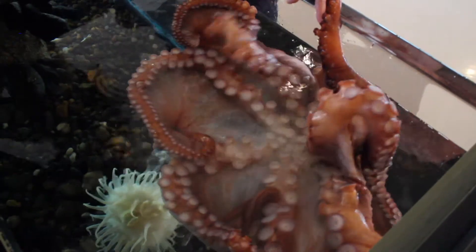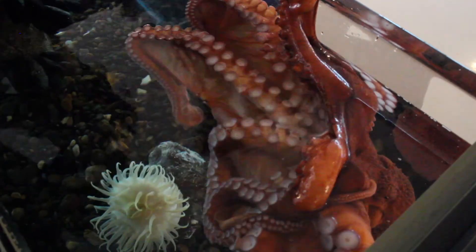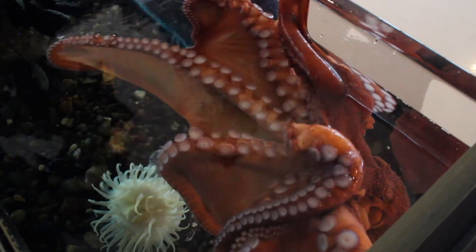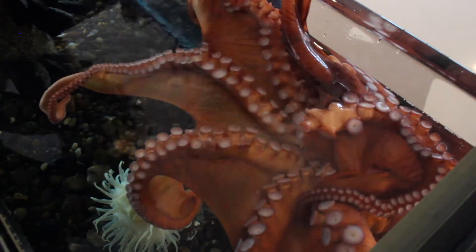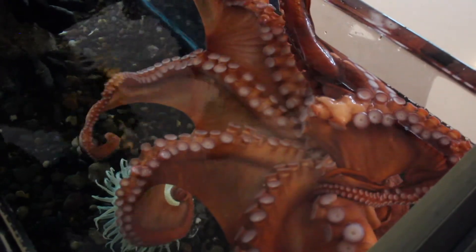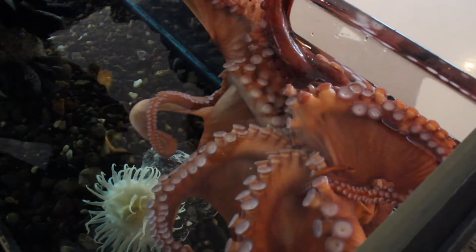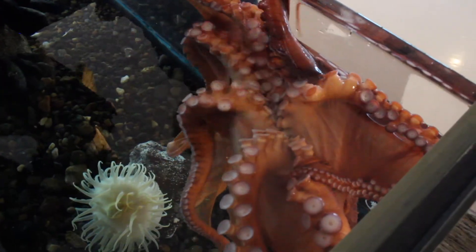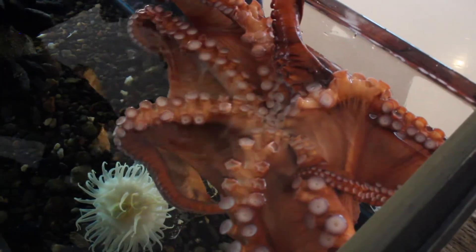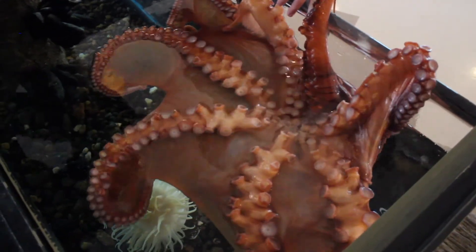A very cool adaptation that they have is that they can change color, and they use that for camouflage in their natural environment so that they can blend in if they need to. Right now she's really excited so she has more of that bright red-orange color, and when they're resting and calm it's more of an off-white color.